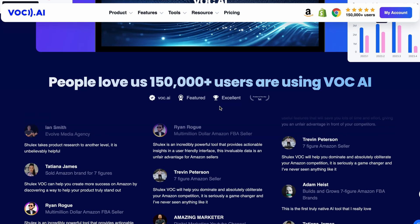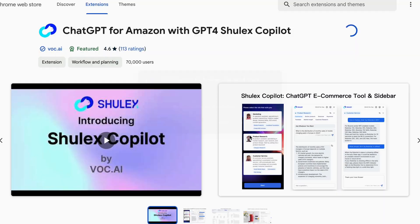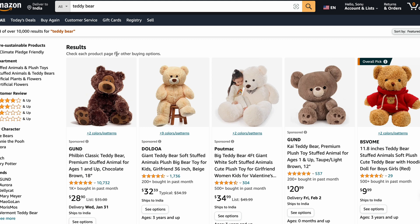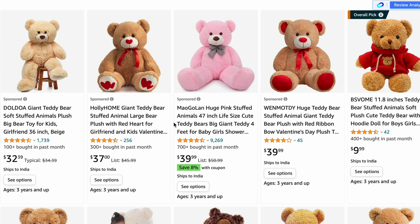Now let me show you what this beast can do. Before that, just go to their website and install its Chrome extension. Let's say you want to sell any products related to Valentine's Day on Amazon, so let's go with Teddy Bear. Just go to Amazon.com and search for Teddy Bears, and here you can see that there are tons of products.